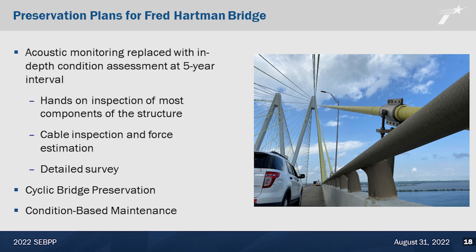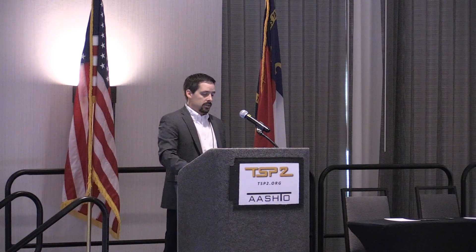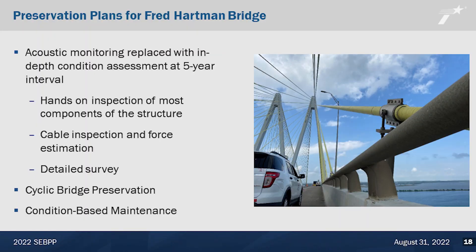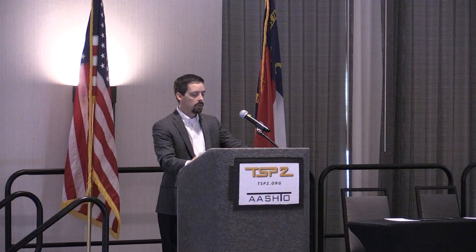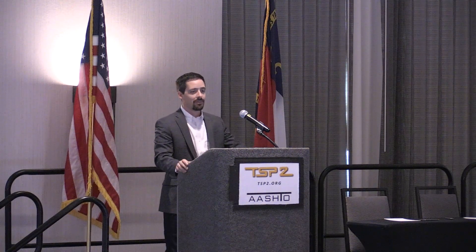So we sat down and were intentional about developing a plan to assess the bridge. We came up with a new approach to inspect the bridge in more detail at a five-year interval. This includes a hands-on inspection of most components on the structure, cable inspection and force estimation to make sure that over time there is not a significant change and that there's not a cable that seems to be carrying load but maybe isn't, and then a detailed survey of the bridge along the length of the structure. We were pretty good about condition-based maintenance, but cyclic bridge preservation actions were where we needed to focus.